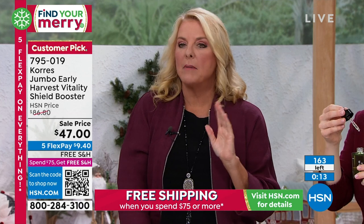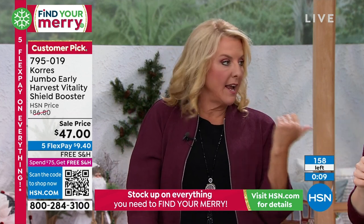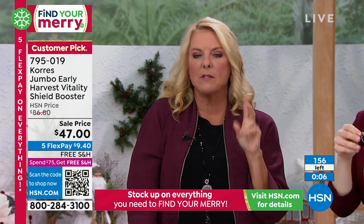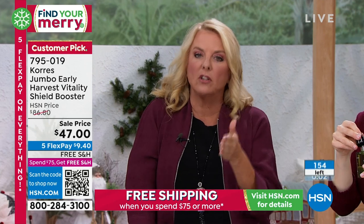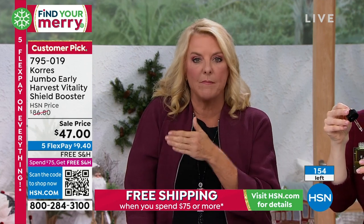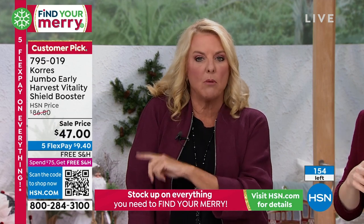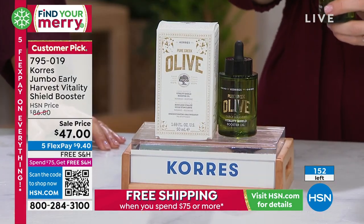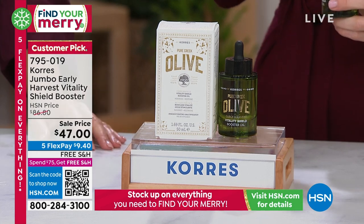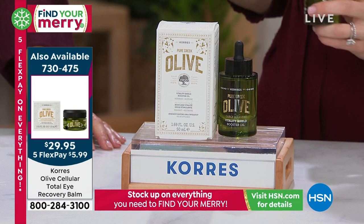It's not going to feel greasy or oily, so you can immediately put another product on top. Think of it as your serum step — cleanse, apply this, then moisturizer, day or night. We also have an eye balm specifically for the eye area and a Day Cream Moisturizer available, so if you're looking for the simple Corez system, we do have other elements. The Total Eye Recovery Balm is $29.95 on sale, and the Advanced Day Moisturizer is $31.50. Five flex pay still applies, and free shipping on all Corez today.